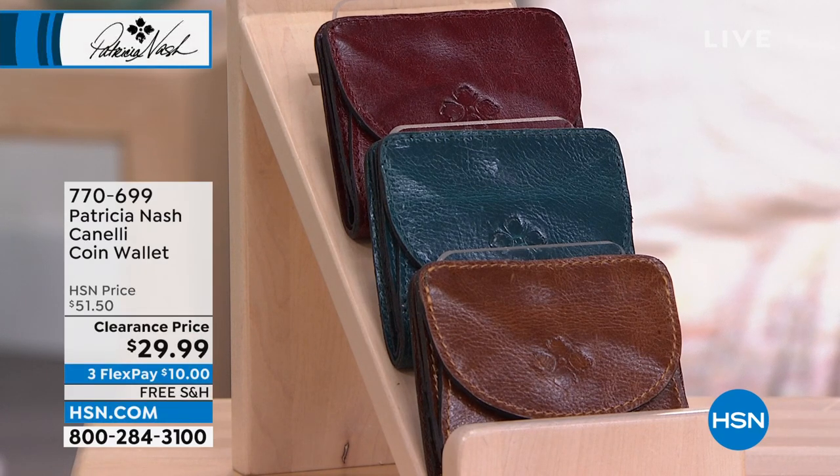We showed this wallet at one time and it's already extremely, extremely popular and limited.